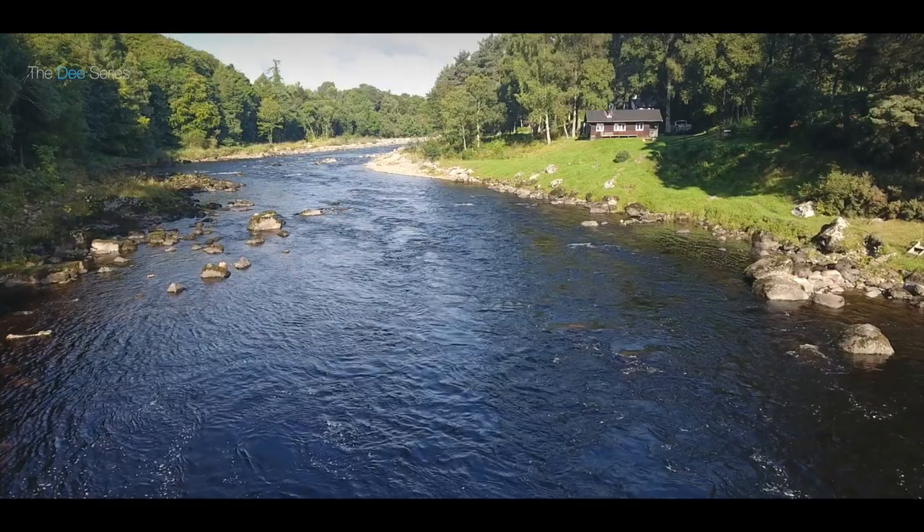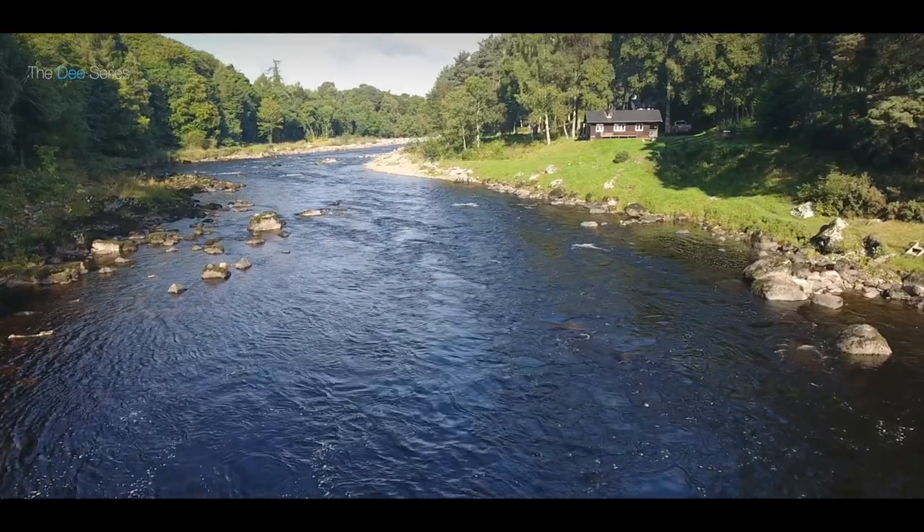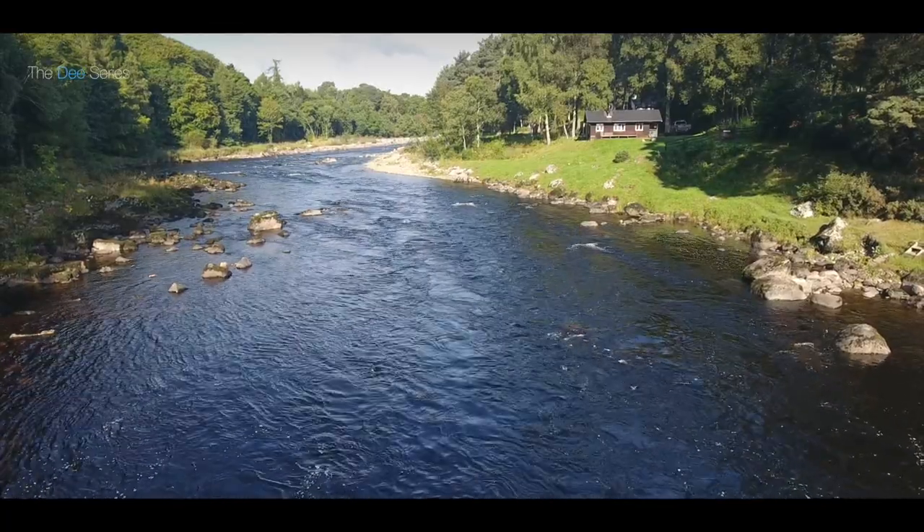One of my other favourite things about the beat is just the range of colour you get in the autumn time here. As all the leaves start to change colour and you get those beautiful autumnal colours coming through, it's just something else. It's a really beautiful spot to be.